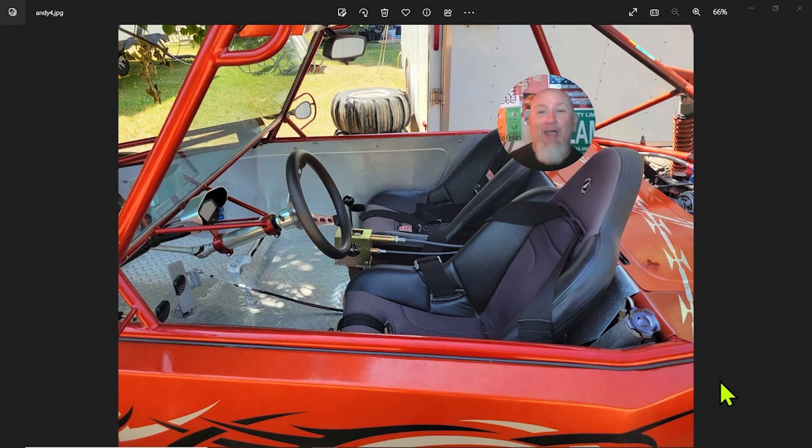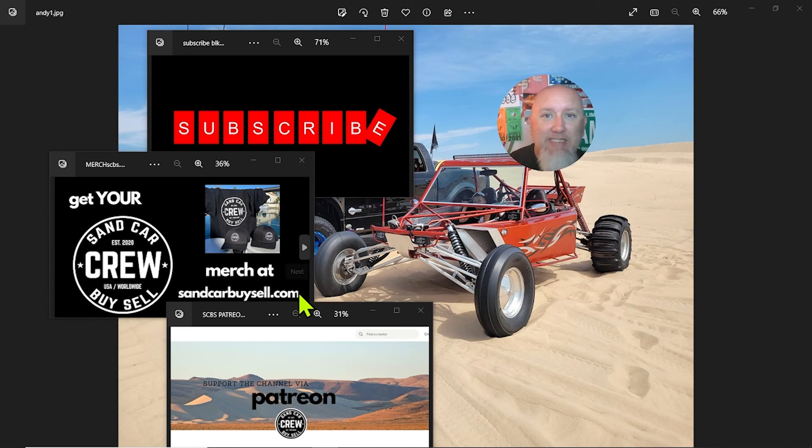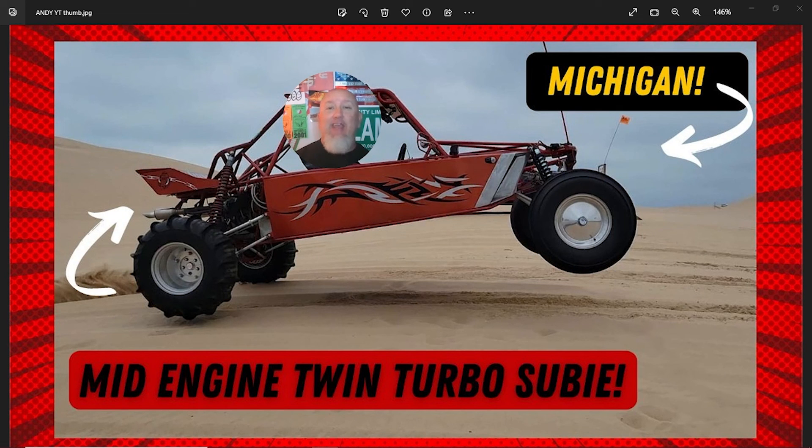Imagine yourself rocketing around in this car — I'm doing it right now! For more information about this car, reach out to Andy on our Facebook page Sand Car Buy Sell Crew, or leave a comment in the description below. Also, pick up your merch at sandcarbuysell.com, and if you feel it in your heart go ahead and donate via Patreon — a little bit goes a long way to bringing you more epic content. Subscribe — it's free! That's all I've got, thank you for watching, see you in the dunes.